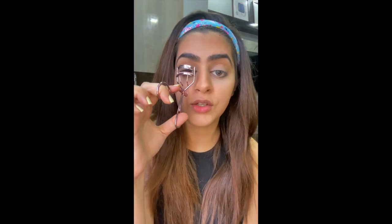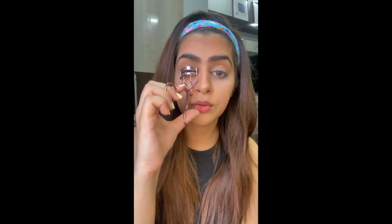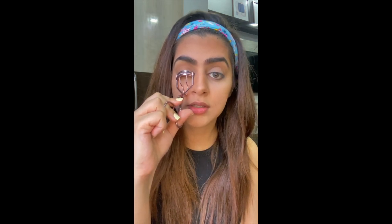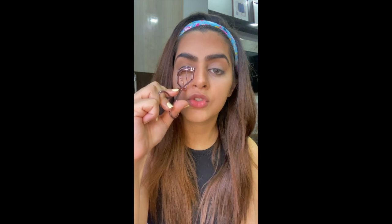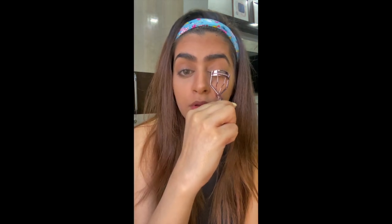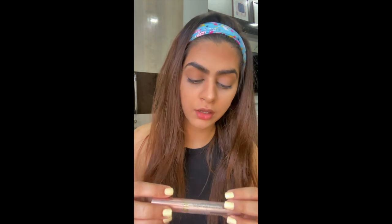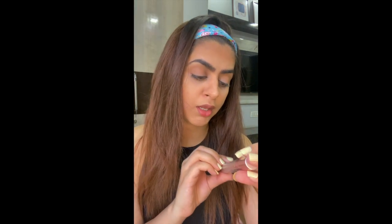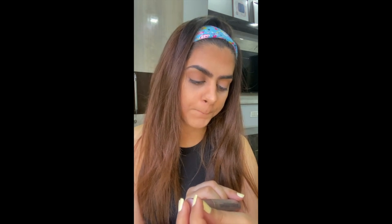That's all we're going to do on the eyes. Next I'll be applying some mascara, but first I'll curl my lashes with this eyelash curler. Just grab your lashes and hold it pressed for a good five to ten seconds. I'll curl the other lash too. Now I'll be applying mascara — I'll be using the Lash Paradise from L'Oréal.